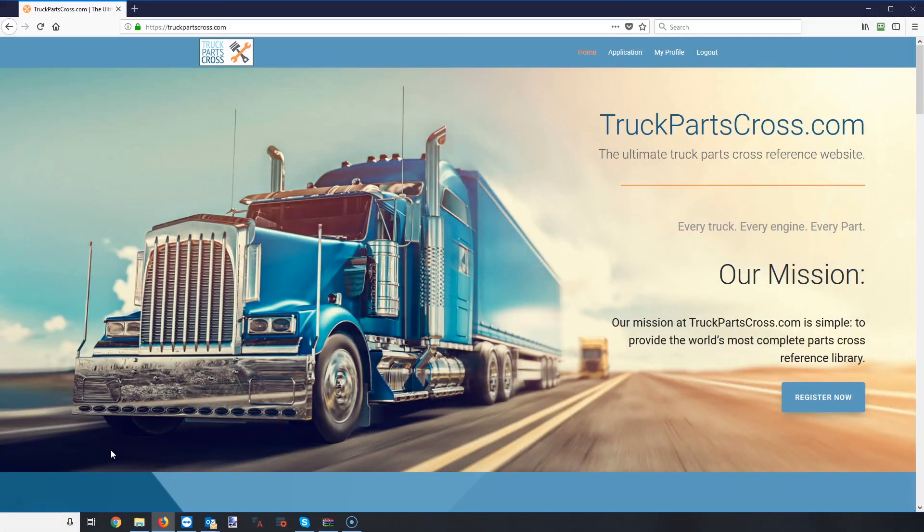Hello everyone, my name is Tyler. I am the CEO and founder of Diesel Laptops, and I'm here today to talk to you about a brand new platform we have out. I call it a platform because you can access this information three ways. I'm going to show you the website version here in this video, but you can also go to Google Play Store or iTunes Store and search for Truck Parts Cross to download the app absolutely free. We also have a desktop version you can download, and one login works for all of them.